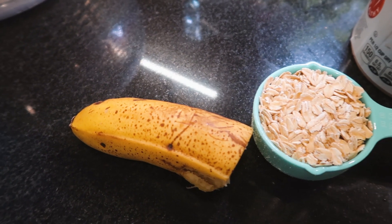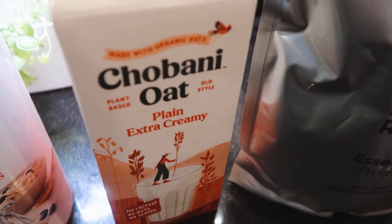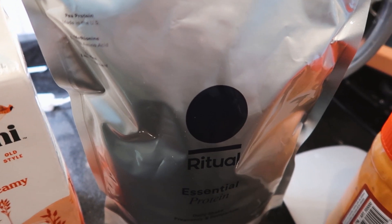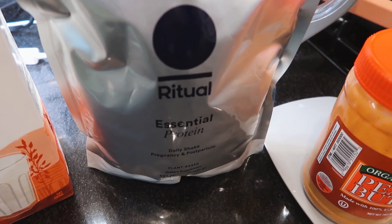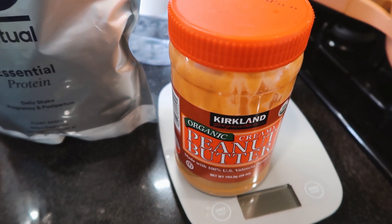I'm using half of the banana — I'm gonna freeze the other half — one third cup of oats, oat milk, vanilla flavored protein powder, and some peanut butter.